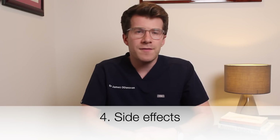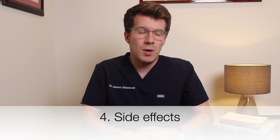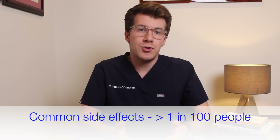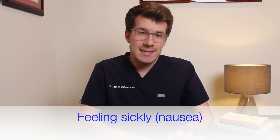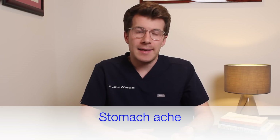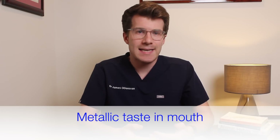Now what side effects can you possibly develop? Like all medicines, metformin can cause side effects although not everybody gets them. Common side effects — happening in more than one in a hundred people — include feeling sick or nauseous, vomiting, diarrhoea, stomach ache, loss of appetite, and some people complain of a metallic taste in the mouth.